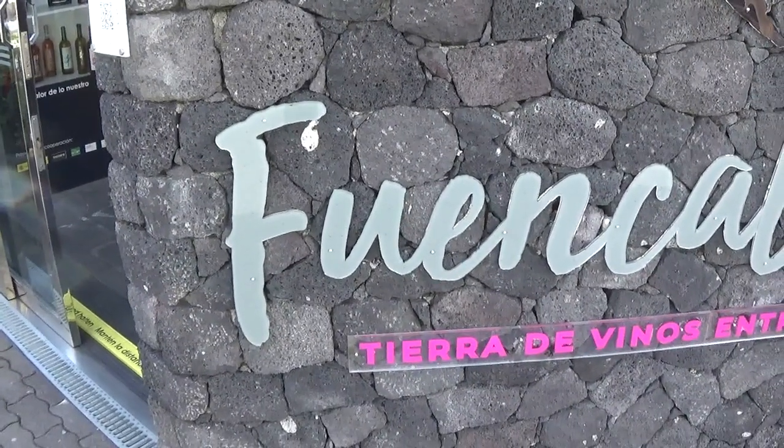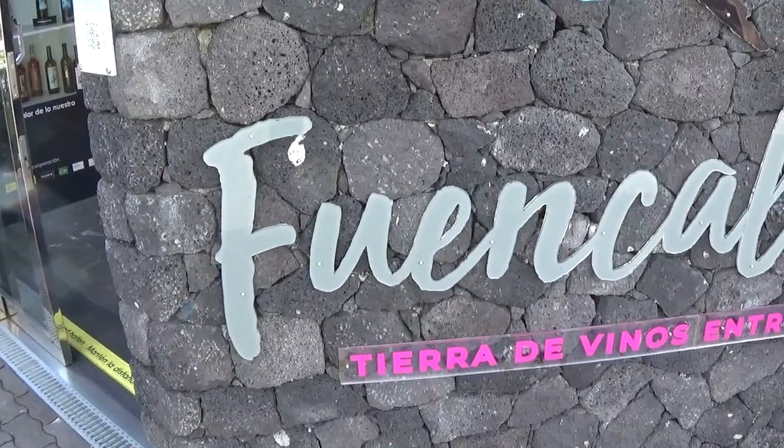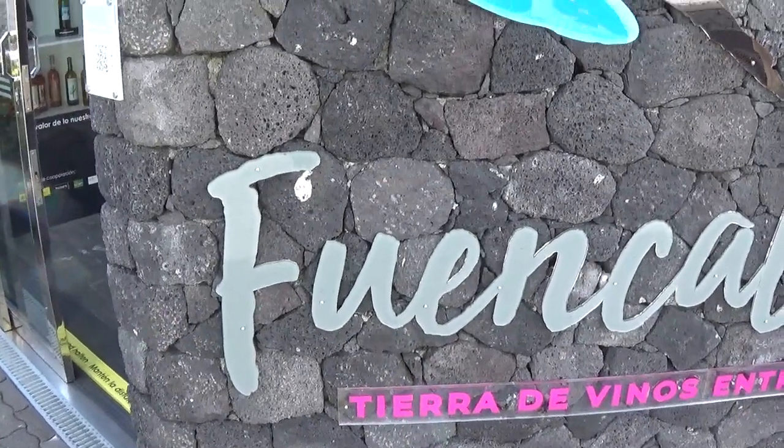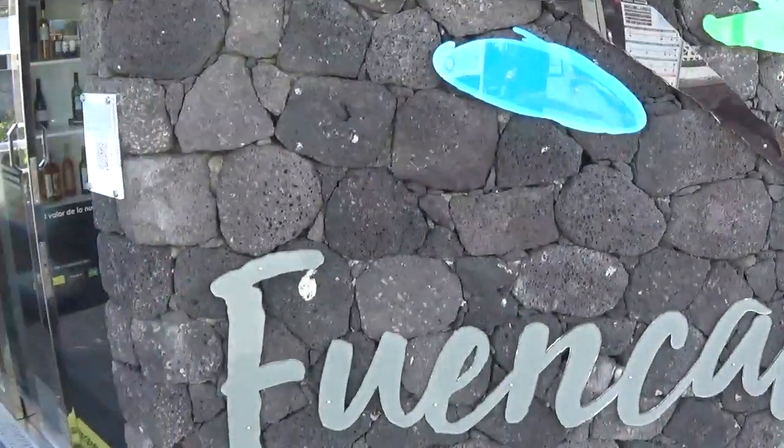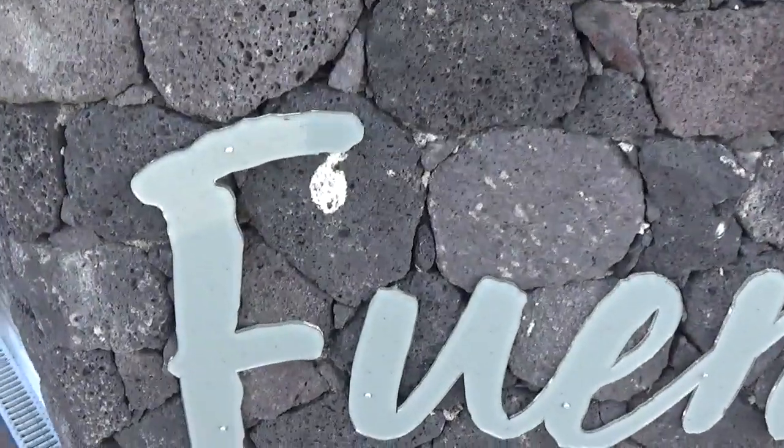Hello, we are here in Fuencaliente at the tourist center, and here is something rather special. The tourist center is built with the Las Indias rocks, and what we see here is